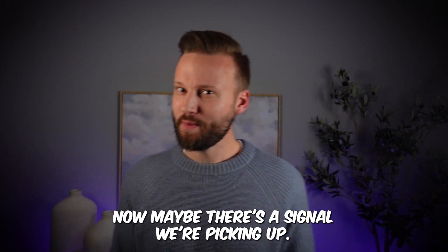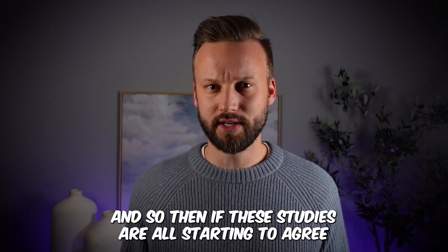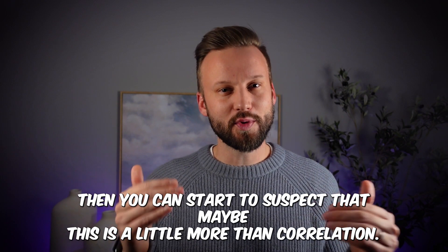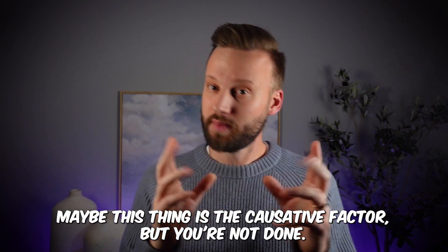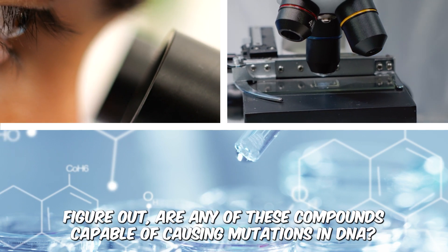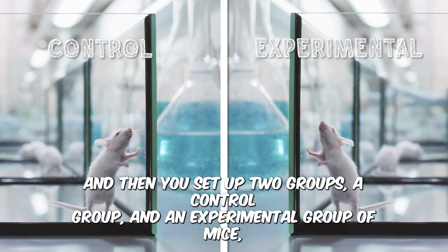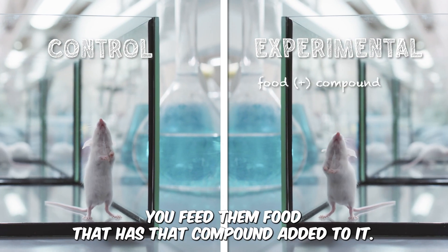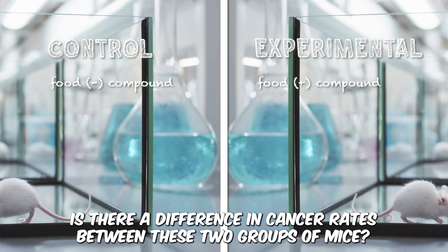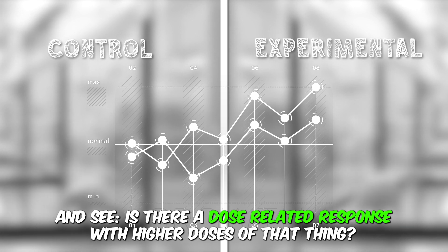If you see the same result in a different population, now we're starting to pick up a signal. You repeat the study in multiple populations across different countries. If all these studies agree and show the same association, you can start to suspect this is more than correlation — maybe this thing is actually a causative factor. Then you go into the laboratory, figure out what compounds are in the food, determine if any can cause mutations in DNA, set up control and experimental groups of mice, and measure cancer rates with increasing doses to see if there's a dose-related response.